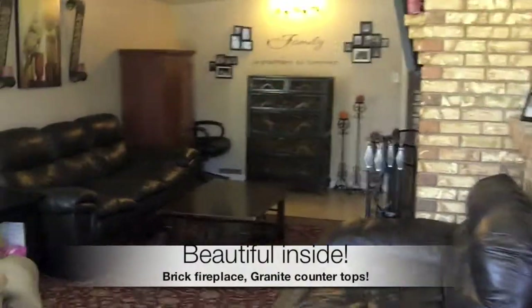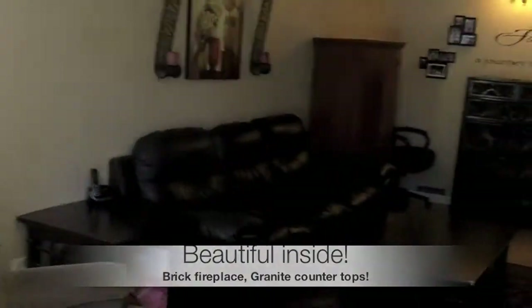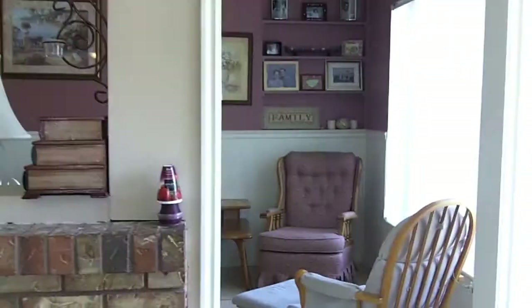Here we go walking into this nice family room here. It's nice and big, you got plenty of space. Got a nice brick fireplace there, your mounted TV. Just come in here to the dining area — you got more room.